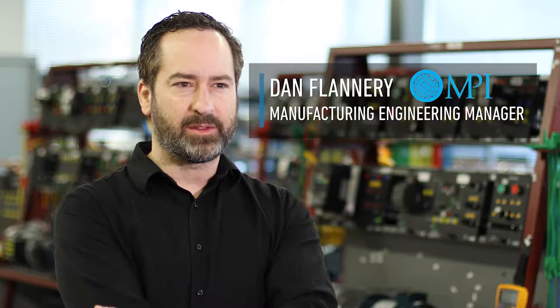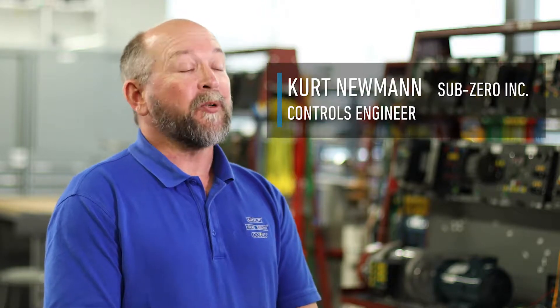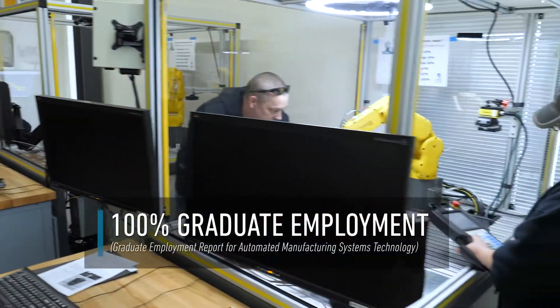Having a degree in this field means you've done the technical knowledge, but the bigger thing to me is it means you know how to learn. Having a degree says something about your perseverance and your work ethic, and it sets your resume or application apart from others.